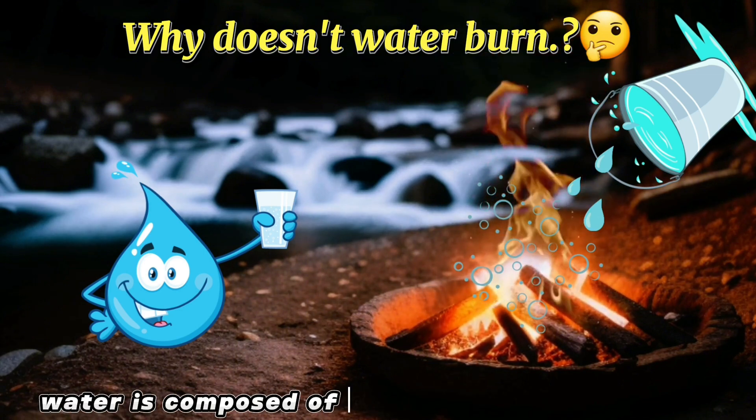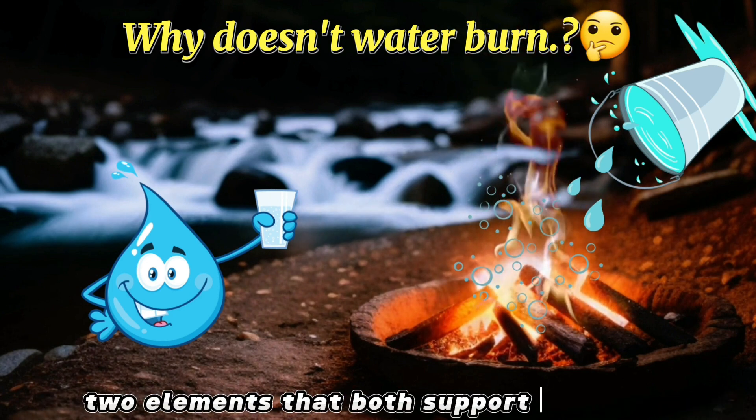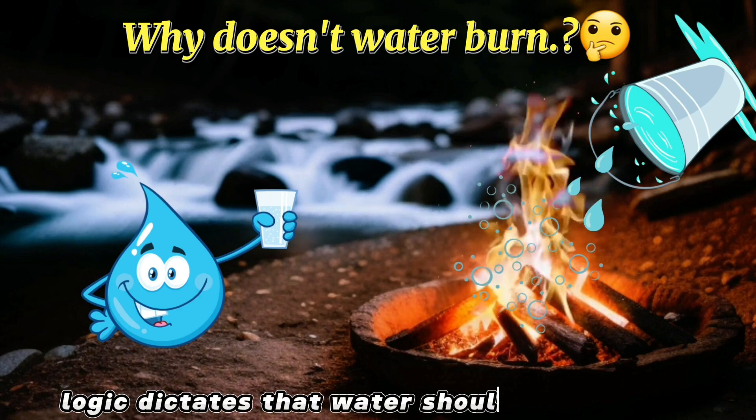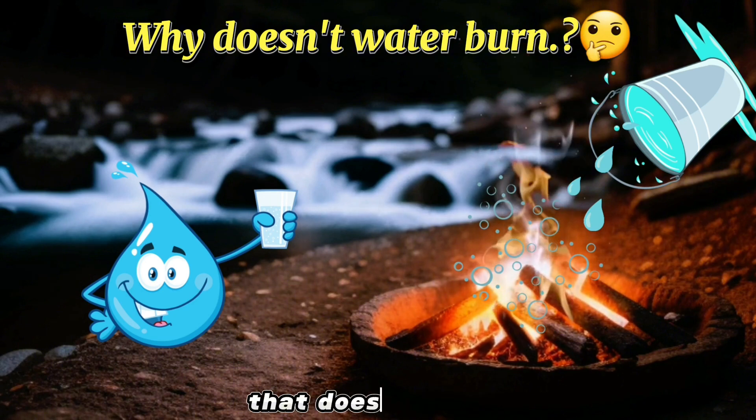Water is composed of hydrogen and oxygen atoms, two elements that both support combustion. Logic dictates that water should burn too, right? Yet, as we all know, that doesn't happen.